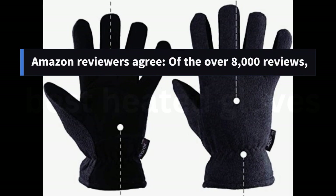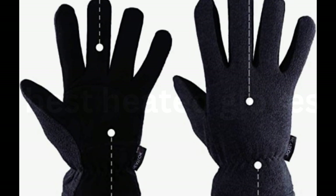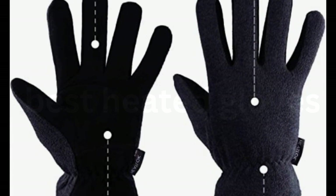Amazon reviewers agree — of over 8,000 reviews, 5,200 are 5-star, with reviewers calling the gloves soft, comfortable, and a great everyday winter glove.